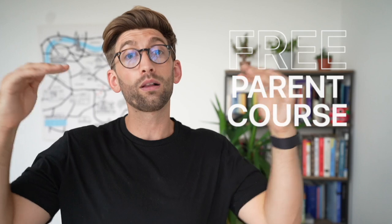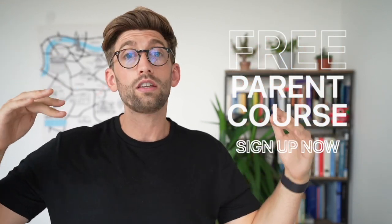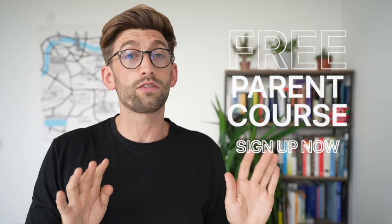Now that the UCAS window has closed, if you have just submitted your medicine or dentistry application, it's now time to shift focus and start looking towards interviews. In this video I'm about to show you, this is a lesson from a brand new course that we've released. It's actually a free course directed at parents to help them teach their children, or their students if they're teachers, how to ace the interviews and turn that interview offer into an actual offer of a place at university.